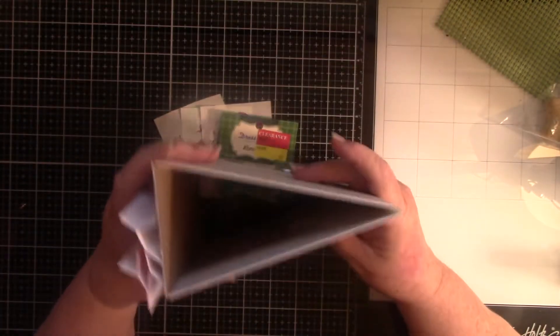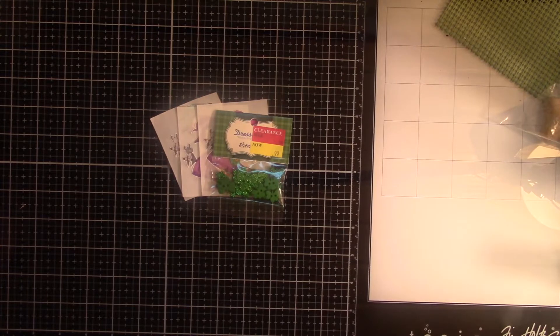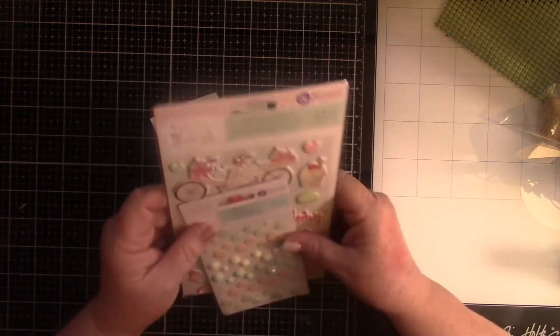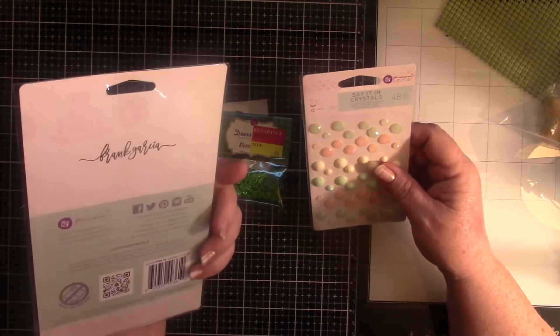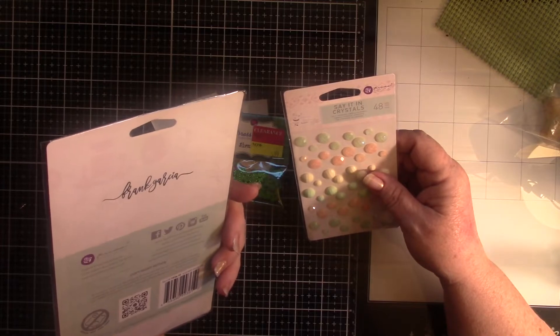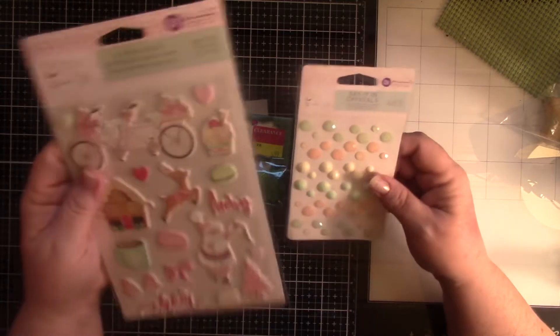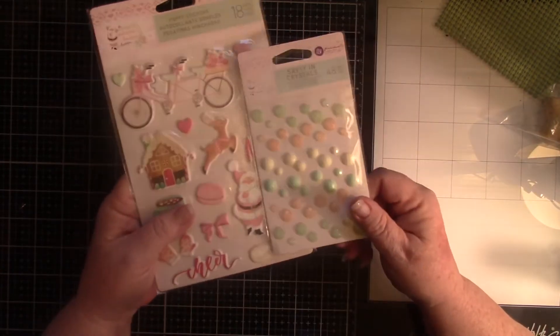I got my spine ready so I could put my pages in, and I decided on the paper I wanted — which I thought I had. This was several years old, when Prima had their Santa Baby collection. Seeing if there's a date on this anywhere, because usually you put dates on things. It says 2018. This is quite old, and this is all I found.